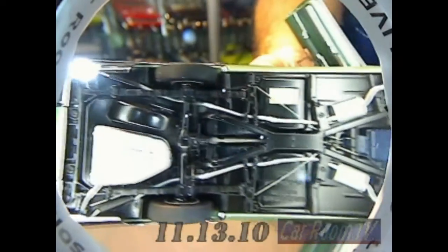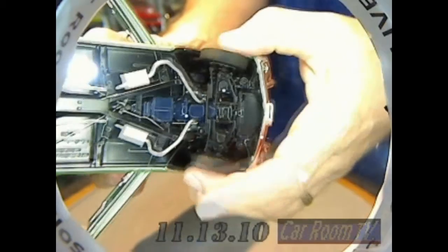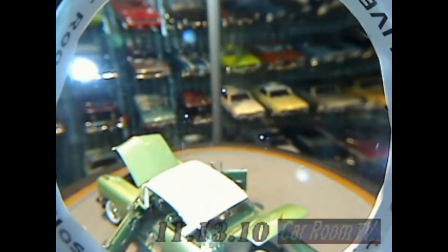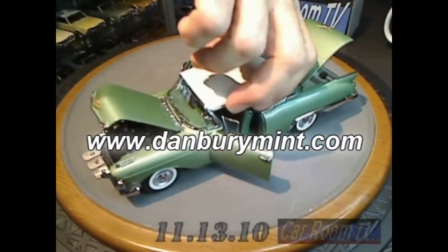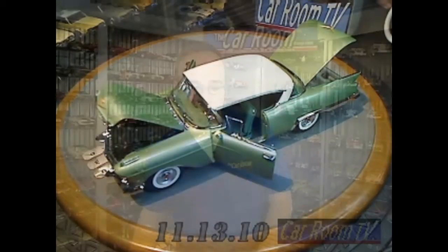Check out the chassis detailing — killer stuff. These models are only available from Danbury — that's just the deal with Danbury, you've got to go right to the source. They're on the market for $149, and of course they have that easy payment plan. These guys pioneered so many things in scale models. This is a five-star model car. If you like 50s American cars, do not hesitate. If you've been wondering about 1/24th scale, wonder no more — jump in with both feet. It's a great piece.